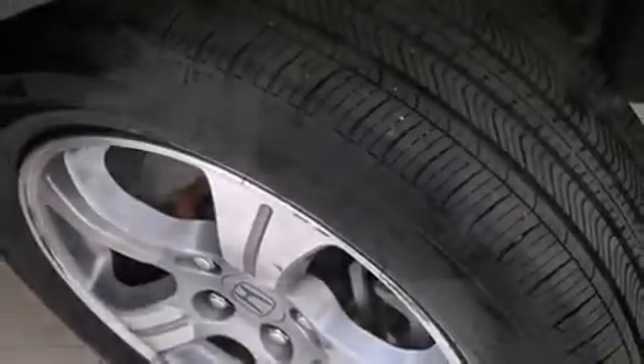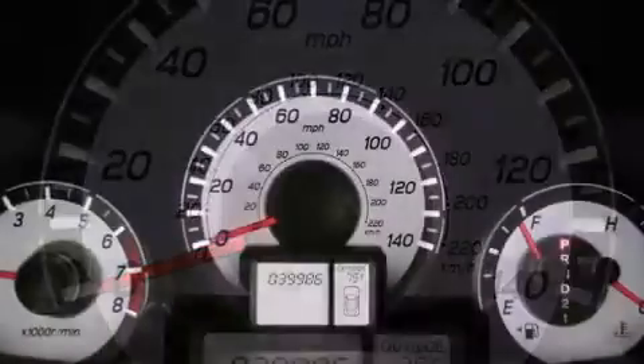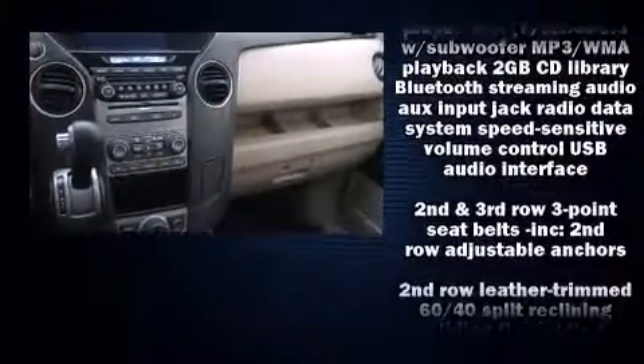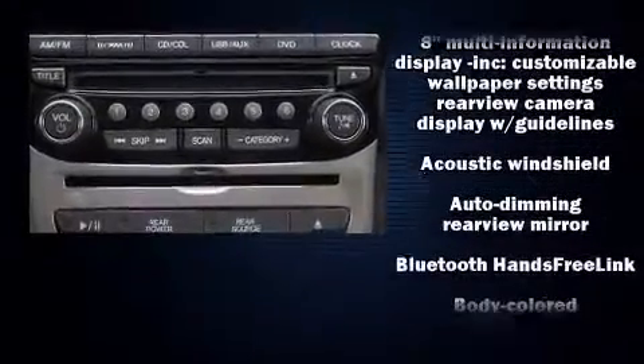Backseat passengers will appreciate the rear audio controls, allowing them to make easy adjustments to the stereo system. Third-row seats expand the maximum passenger capacity to eight. Rear LCD monitors provide entertainment that your passengers will appreciate no matter how far the drive.